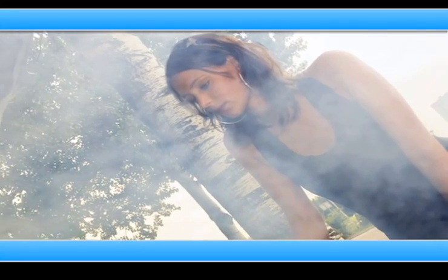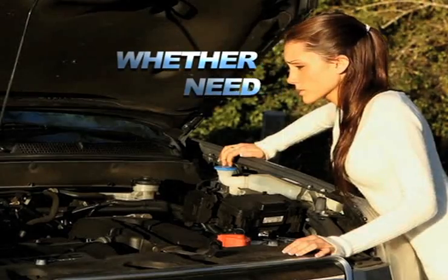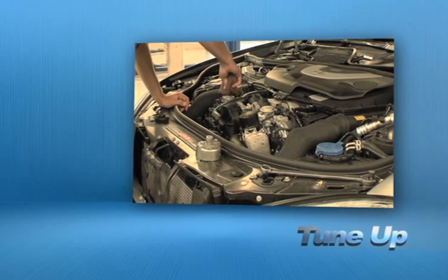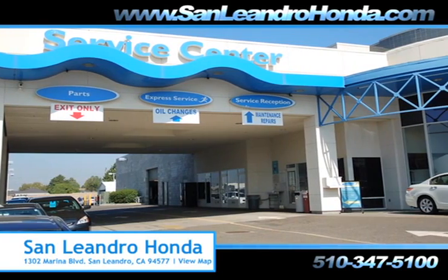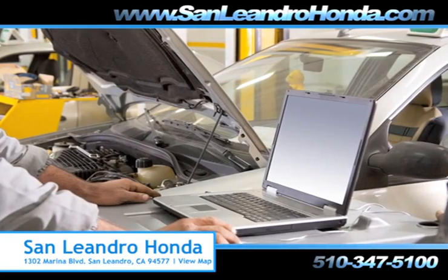Taking your vehicle to a big name chain service provider can be expensive and irritating. Whether you need a new suspension, to order new parts, or a tune-up, when you bring your vehicle to San Leandro Honda, you get the quality and professional service you deserve, performed by highly trained professionals.